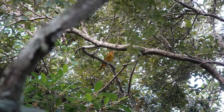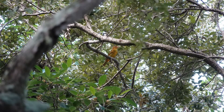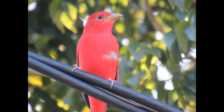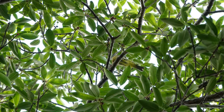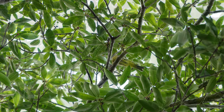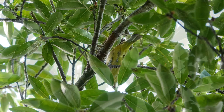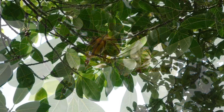Summer tanagers are closely related to several other North American birds in the genus Piranga, including scarlet and western tanagers. Taxonomists used to place this genus in the same family as true tanagers, but now they consider summer tanagers to be more closely related to the cardinal family instead. That's an interesting fact.